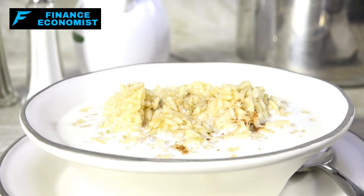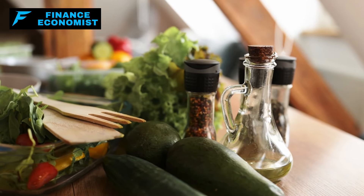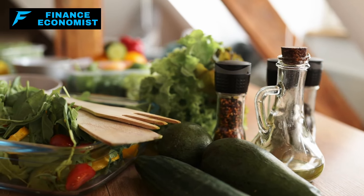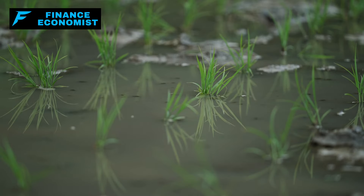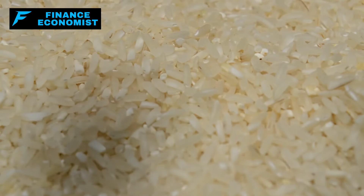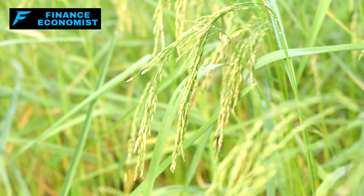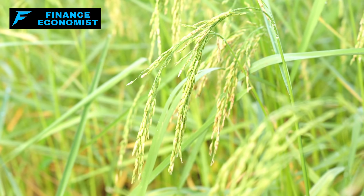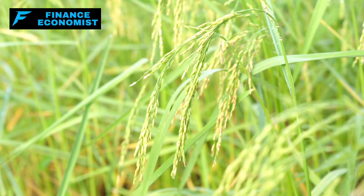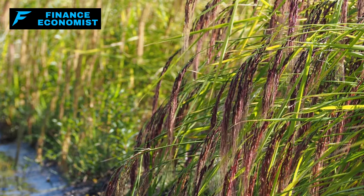For something cozy, try whipping up some hearty rice pudding. Just swap water for milk when you cook the rice, stir in some sugar, cinnamon, and raisins, and let it simmer. It's comforting, filling, and uses ingredients that are easy to store. But why stockpile rice? It's not just about the amazing shelf life. Rice is full of calories and carbs, crucial for keeping your energy up during emergencies. Plus, it's super affordable, meaning you can stock up big time without draining your wallet.